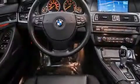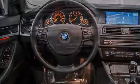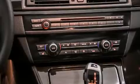All of the following features are included: the premium package, a power moonroof, cruise control, a CD player, and a leather-wrapped steering wheel.